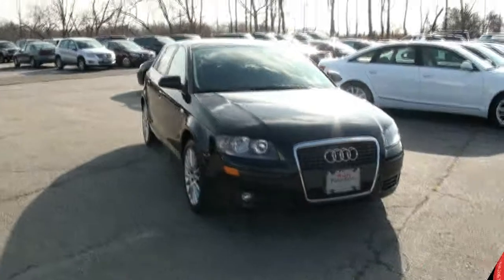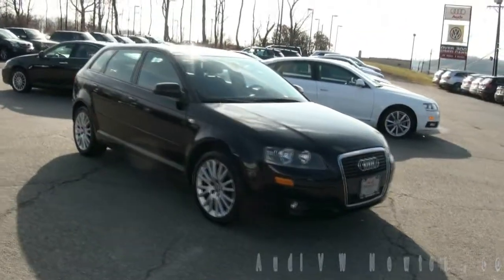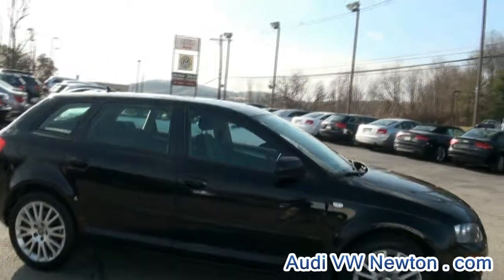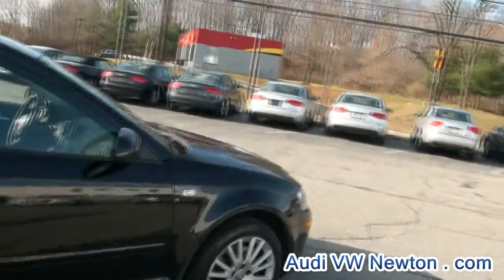Welcome to Audi Newton, once again. 2007 Audi A3 2.0T — a great little hatchback, fun to drive. It has a manual transmission.